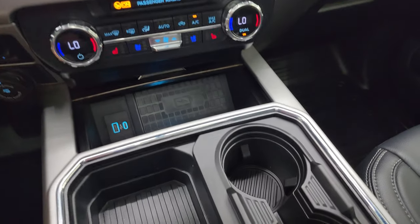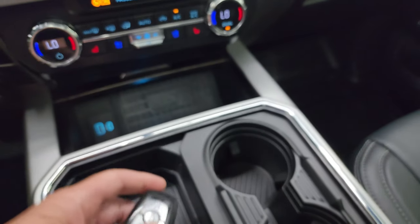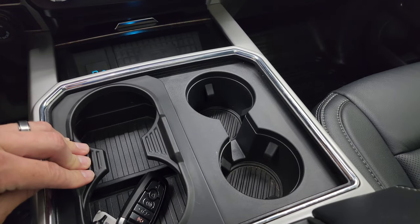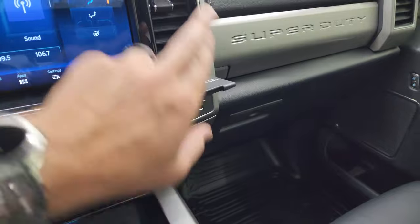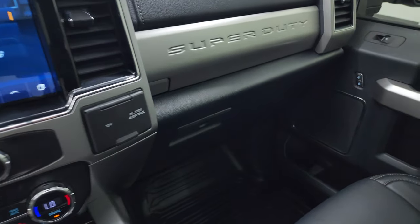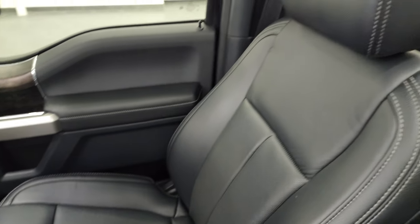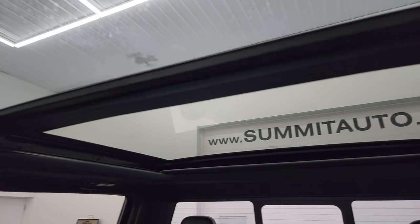USB and USB-C ports. You have keyless entry with remote start and power drop-down tailgate. Then you get two cup holders — and my magic trick — four cup holders! 12-volt power point, 110-volt 400-watt plug-in, dual glove boxes, and the passenger side floor mat and seat are in excellent condition. Last but not least, the thing that makes this very ultimate — you get the second row fixed glass and the power sunroof in front. That is a very nice feature.